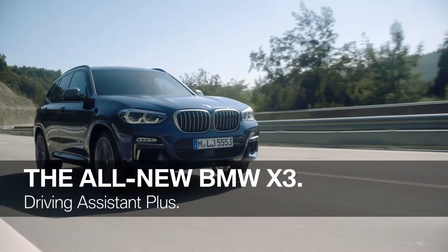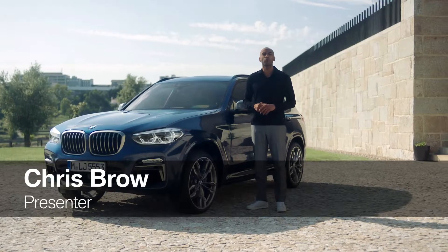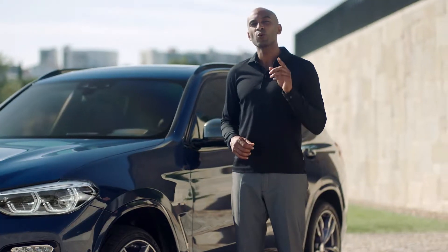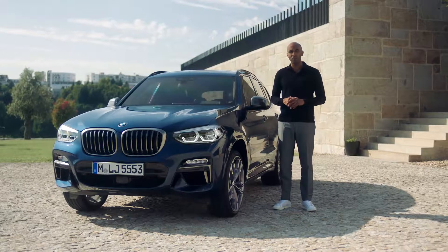This is the all-new BMW X3. For maximum comfort, convenience, and safety, it can be equipped with BMW's most advanced driver assistance system, Driving Assistant Plus. It's your personal co-pilot. This package hosts a number of new functions and is a big step forward on the road to automated driving.